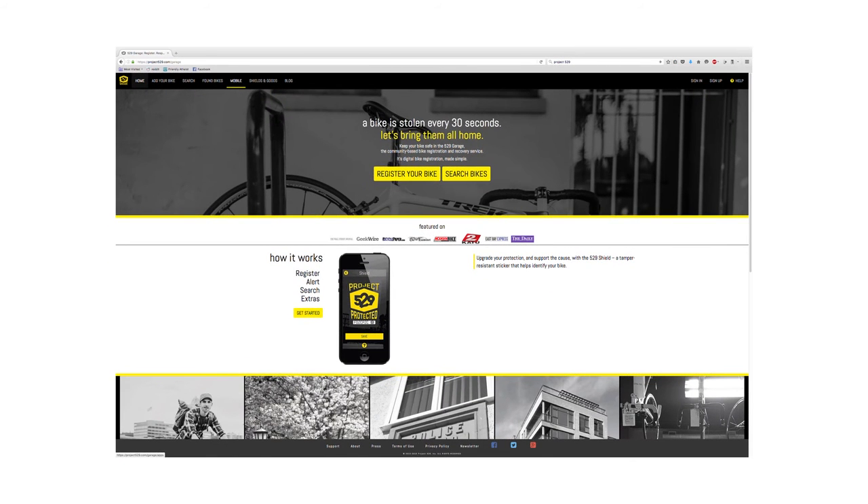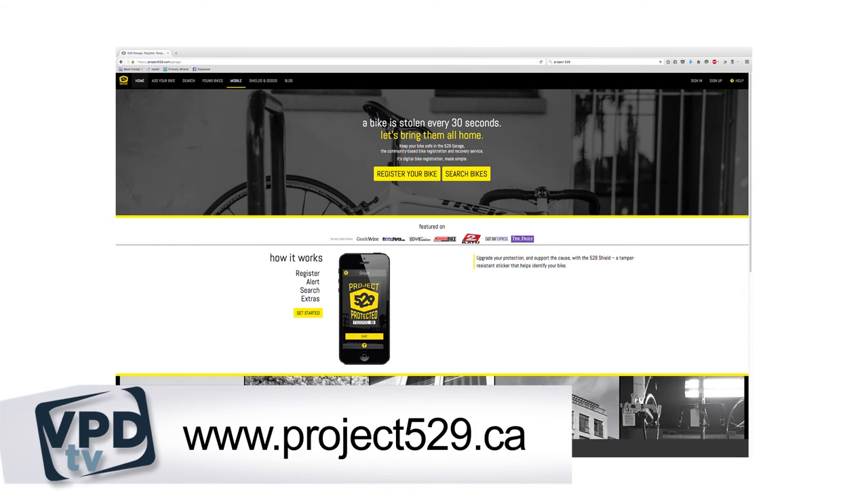Look for us at future bike registration events and visit us at project529.ca. We recommend that you download the free 529 Garage app today. We encourage you to register your own bike. Let's combat bike theft together.